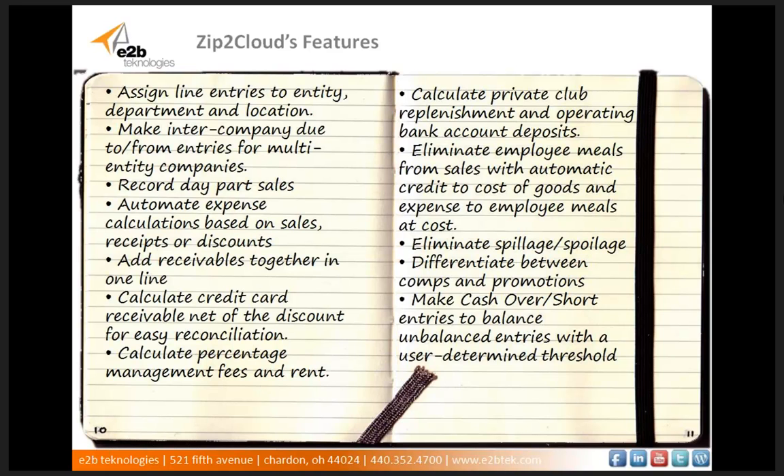It can eliminate spillage and spoilage from sales with automatic credit to cost of goods at cost and expense, and calculate credit card receivables as a separate line item. You can differentiate between comps and promotions — comps posted to contra revenue accounts and promotions posted to marketing expense lines at retail or cost. You can make over-short entries to balance unbalanced entries with a user-determined threshold such as less than $5. The Zip2Cloud web-based system was really built for the needs of restaurant, retail, and hospitality businesses.